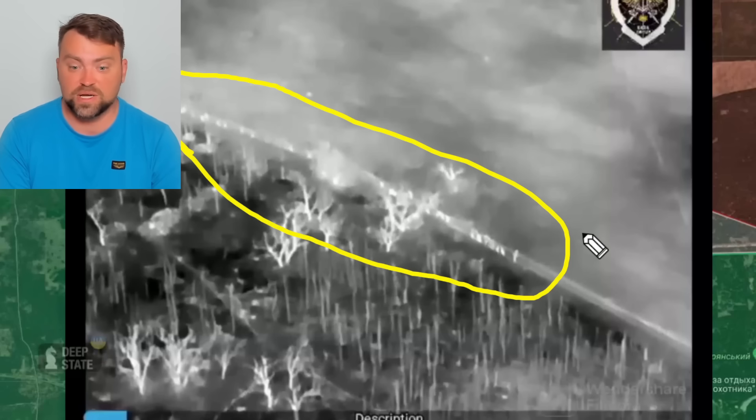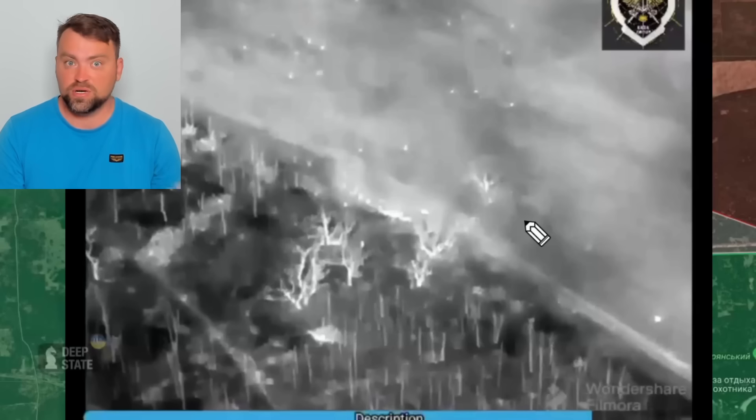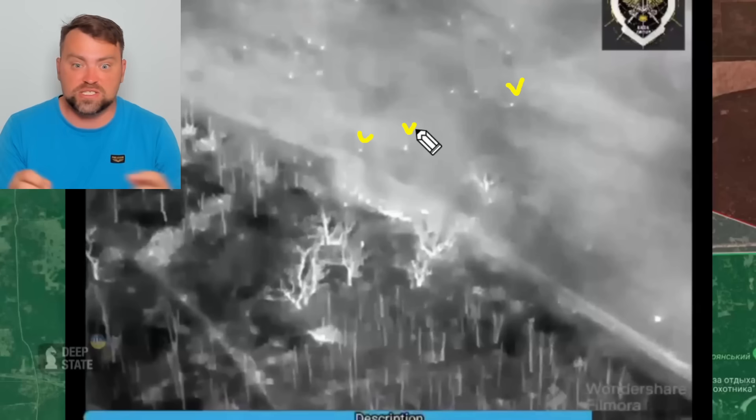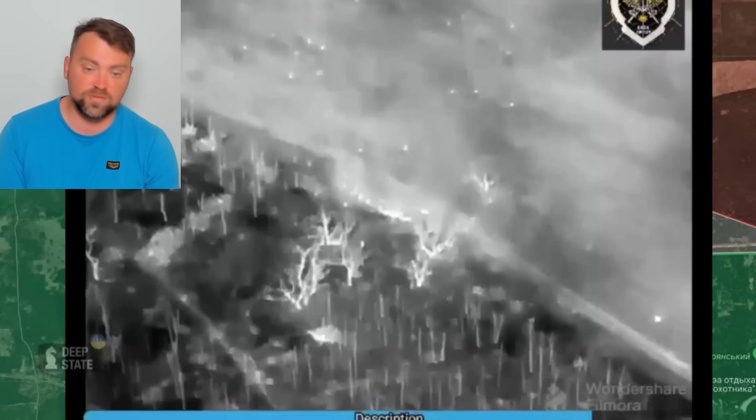I cannot show the full video on this platform, so please check out my Telegram channel. What Ukraine did was ambush this Russian convoy using cluster munitions obtained from the United States of America. You can see all those shots are from small grenades that disassemble in the skies and hit the ground — it shows the effectiveness of clusters. Ukraine is using cluster munitions just on the front lines, not against villages or towns, but on open fields against Russian infantry, armor, vehicles, and defense lines.